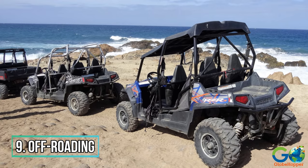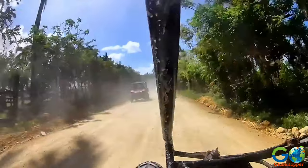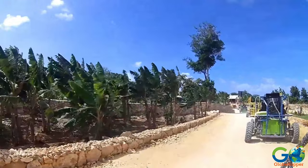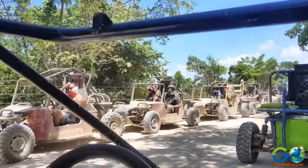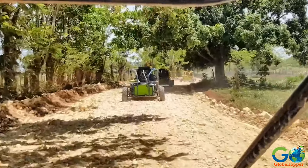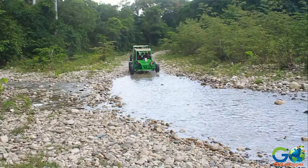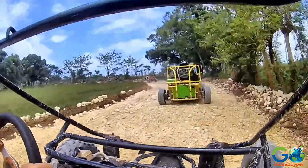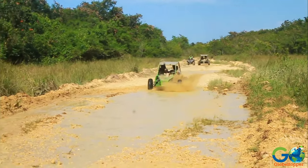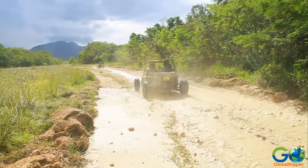Number 9: Off-roading. Puerto Plata's mixed landscape of mountains, valleys, beaches, and backcountry offers the perfect setting for off-roading with a dune buggy adventure, and there are several tour operators in the region that offer the experience. This exhilarating adventure allows visitors a chance to race across sandy beaches, splash through rivers, and navigate the rugged terrain of the countryside. Drivers and riders will get wet and muddy, so old clothes and a bandana over the nose and mouth is highly recommended.